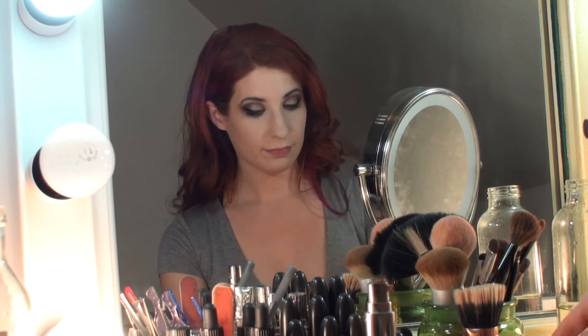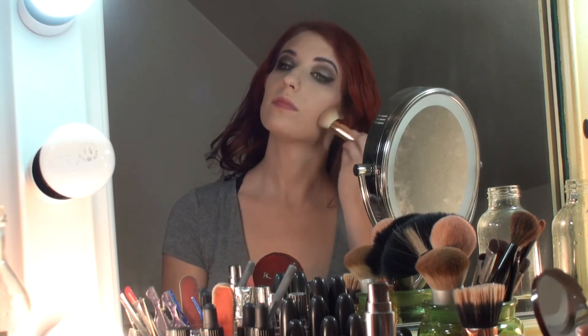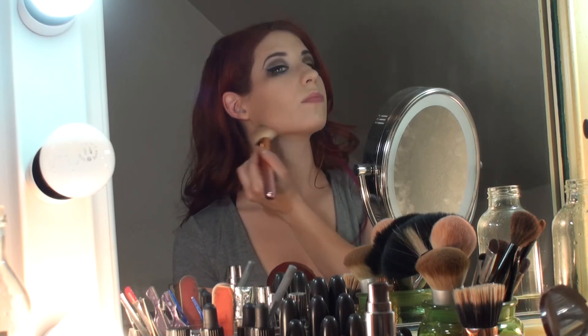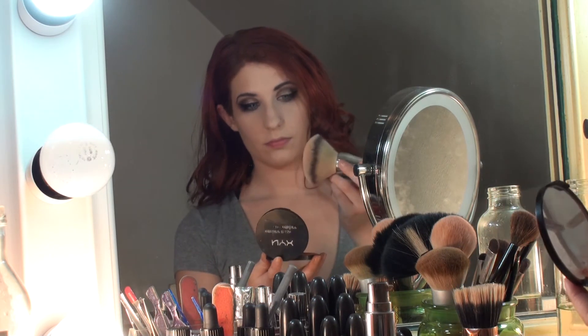Some products I get super cheap, like eyeliner — that eyeliner was like a dollar. Foundation I always get expensive, and expensive brushes. This is It Cosmetics Bye Bye Redness and I'm using it to go into the contour a little bit — just enough not to be overpowering. I actually apply my contour a little differently than most people: I contour my cheek and jawbone together rather than making a big stripe down the center of my cheek. I have fairly prominent cheekbones but a fairly wide jawline, so this narrows my jawline a little bit, which is considered more feminine.